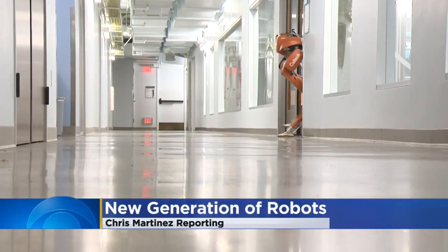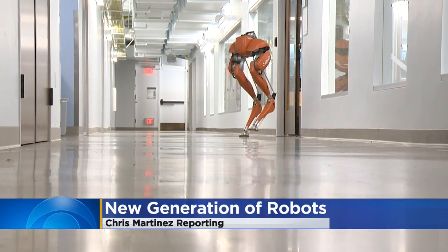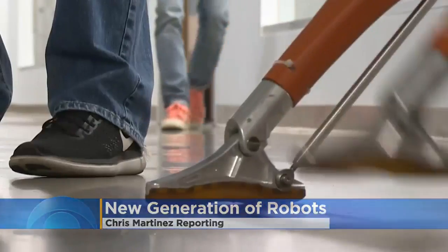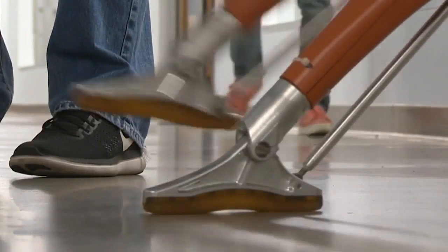Researchers in California are developing a new generation of robots that can walk like humans. The hope is this technology can help people with disabilities. With each and every step, this robot named Cassie is leading researchers to new discoveries. We want to understand how to make robots move like us.